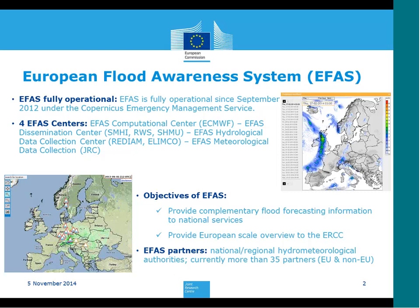We have the Hydrological Data Collection Center, which contains historic as well as near real-time hydrological data for use in EFAS. This is done by the Spanish Andalusian Environmental Agency in collaboration with the private enterprise Elimco. And we also need meteorological data collection — both historic and near real-time — currently done at the Joint Research Center of the European Commission, but will soon be outsourced.